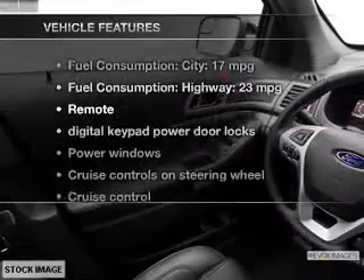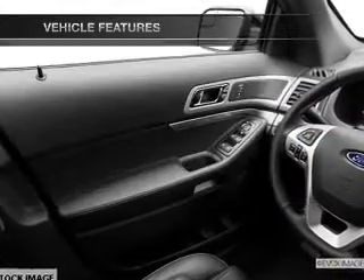Enjoy these notable features that are included in this vehicle: power door locks, power windows, cruise control, Bluetooth wireless, an AM-FM stereo with a CD player, satellite radio, and power mirrors.